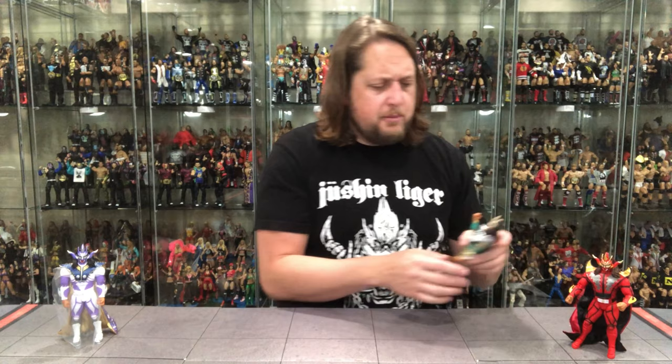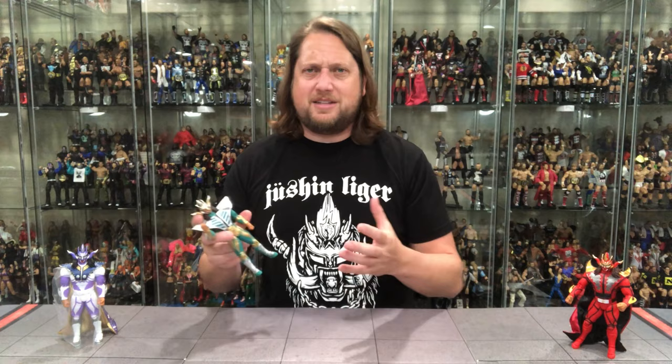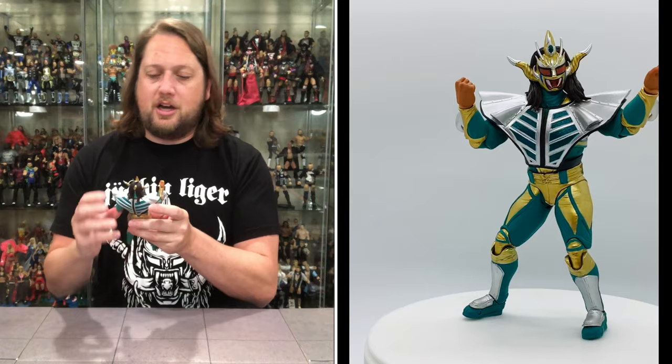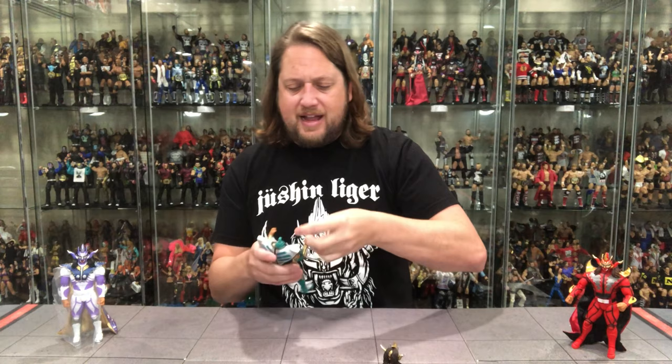Now we get the mighty morphin' Power Rangers Jushin Thunder Liger - no cape with this one, which feels a little bit cheated. I mean, should this be the same price as the ones with those nice ornate capes? But I think it's one of those things where they know you completists are going to buy it anyway. This one is very Dragon Ranger, Mighty Morphin Power Rangers - feels like a Jason David Frank situation going on here.